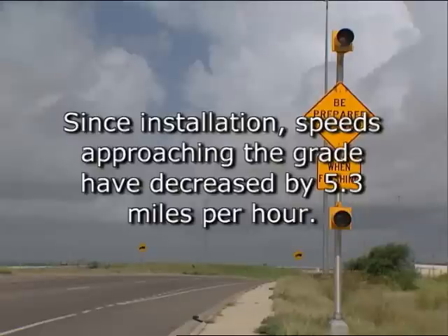Since the installation of the advance warning sign, speeds approaching the grade have decreased by 5.3 miles per hour.